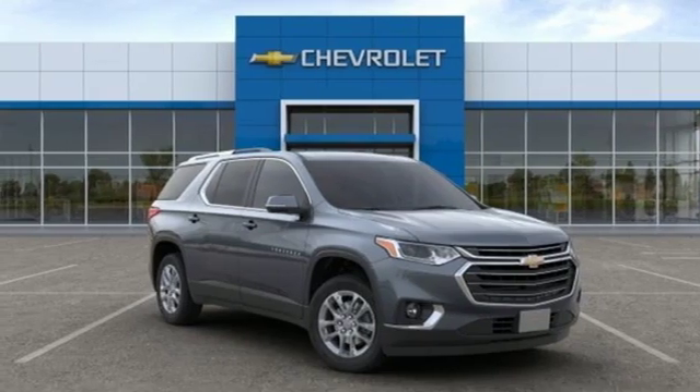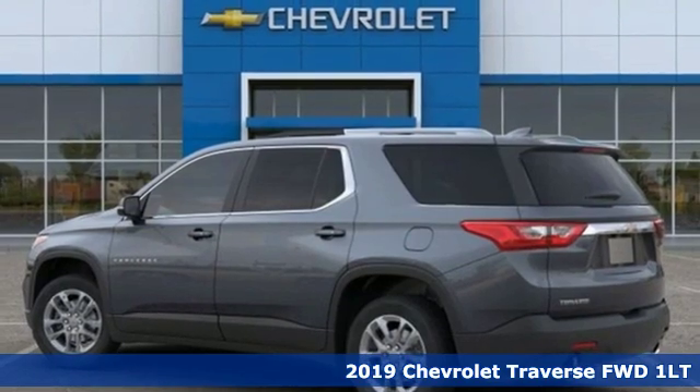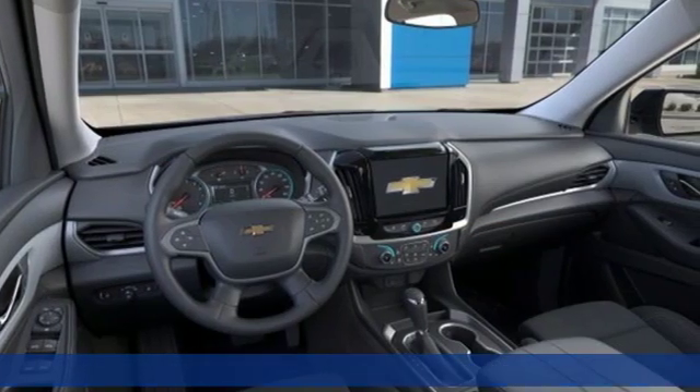It's a new 2019 Chevrolet Traverse. Chevrolet, 100 years of icons. And with features like these, every drive's a pleasure.